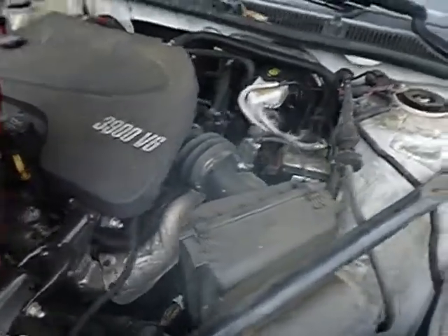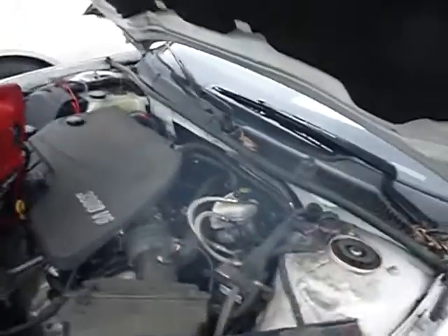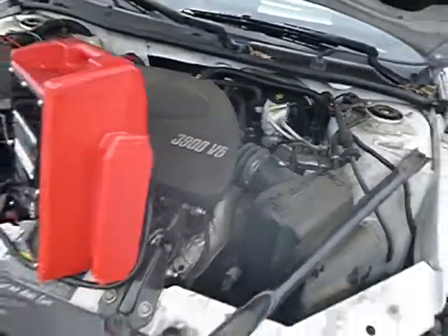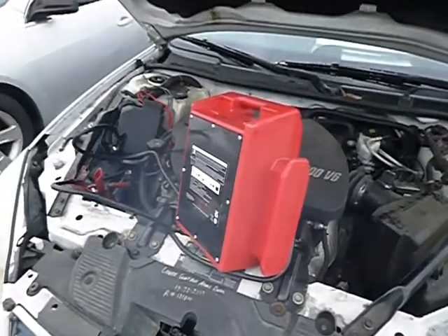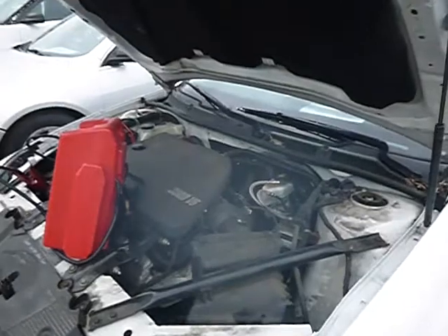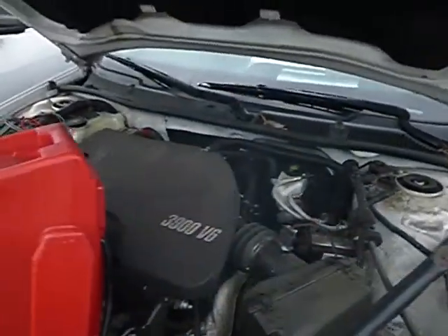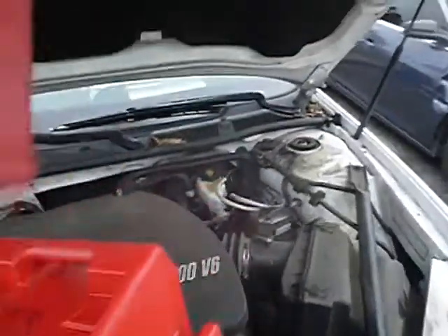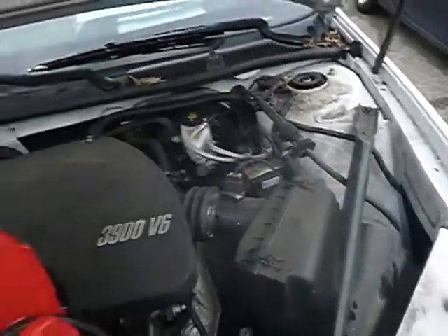Lot number 39736. This is a 2010 Chevy Impala. The vehicle is currently running at this time. The jump box is attached, and it did take the jump box to get this thing started.